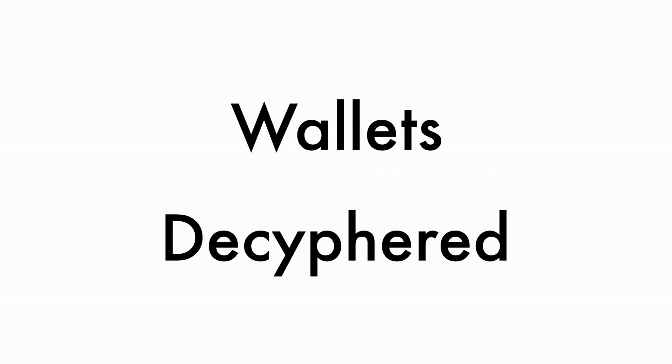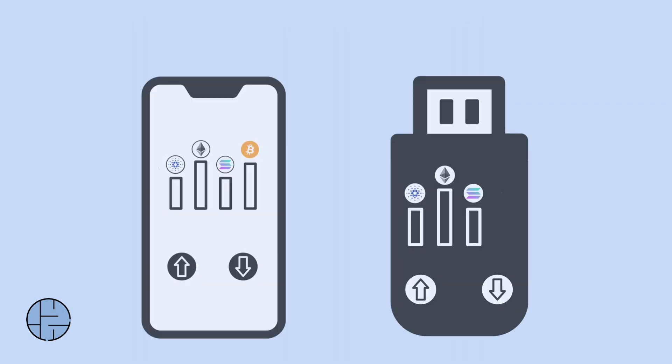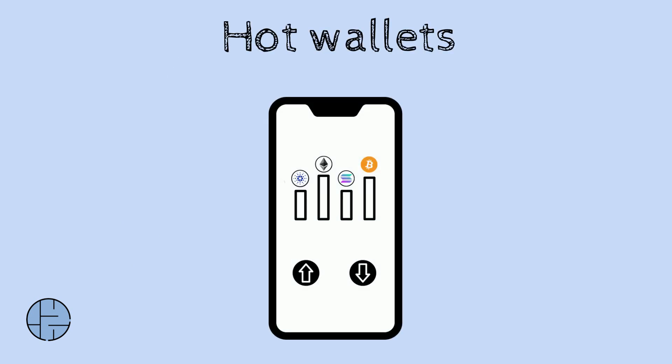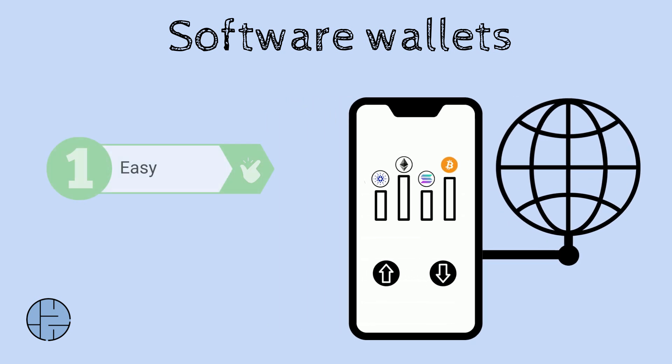Wallets deciphered: hot or cold. Self-custody wallets are a great place to keep your crypto. A wallet's basic functions are to send, receive, and store crypto. Hot wallets, also known as software wallets, are connected to the internet, which makes it easy and convenient to interact with your funds.